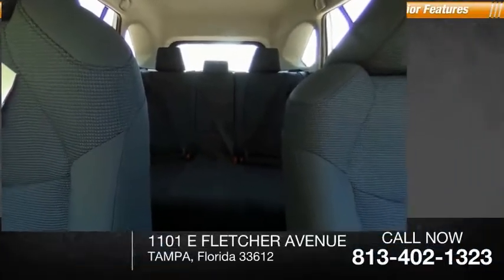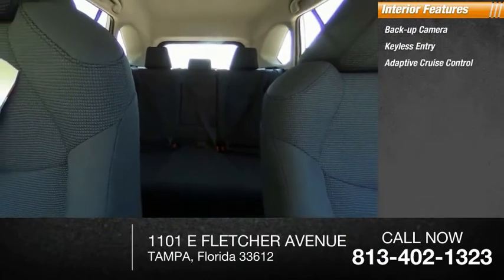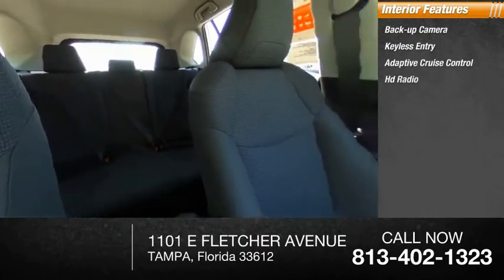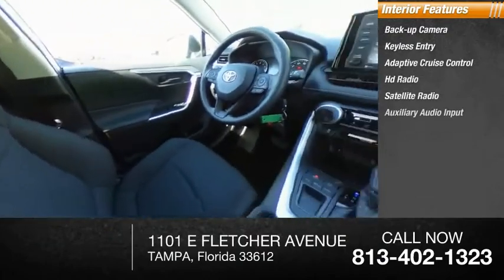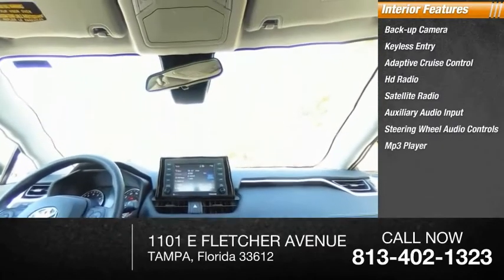Inside you'll find backup camera, keyless entry, adaptive cruise control, HD radio, satellite radio, auxiliary audio input, steering wheel audio controls, MP3 player, lane departure warning, cruise control.